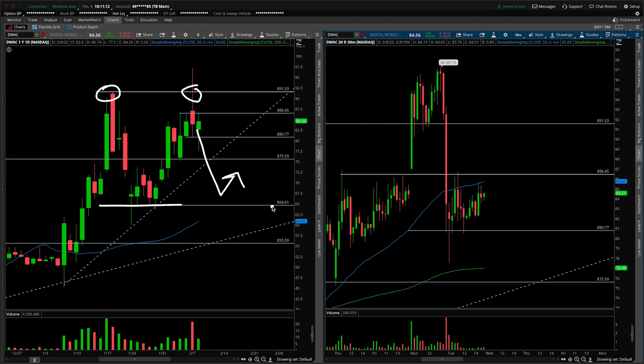I'm just pointing out the targets and scenarios I'm thinking about. Main levels to watch: if you're an upside player, we've got to get up and over 91.50. If you're a downside player, I'd look for a more aggressive short underneath the support trend line, targeting the neckline and re-evaluating from there. That's going to wrap up the video — if you enjoyed it or learned anything new today, let me know in the comments or by giving the video a thumbs up.